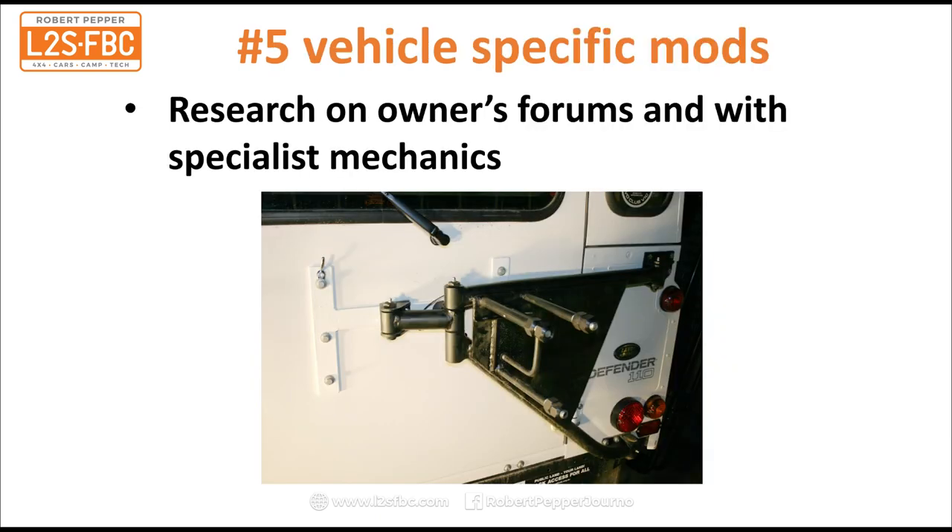Number five is vehicle-specific modifications. Pretty much every vehicle has some form of weakness and you need to hunt that down and solve it before you are stranded on a track. For example, my Defender has a weak rear door — the spare wheel is mounted to the door and that can overstress the hinges, so I put in place a wheel carrier, and I did that when the vehicle was brand new. There are many different vehicles with many different inherent weaknesses — find out what yours are and get them fixed before they actually fail.